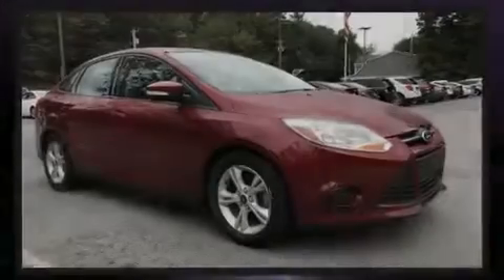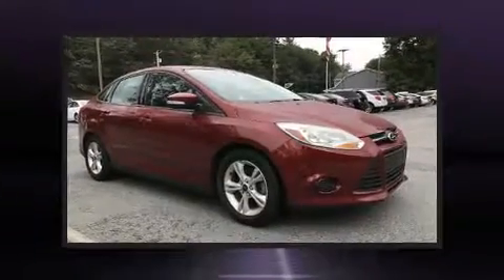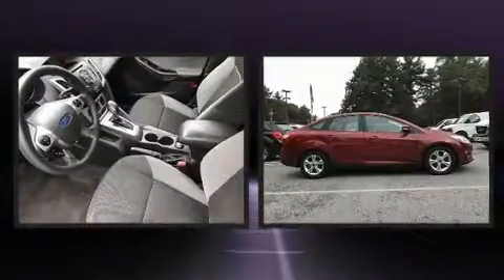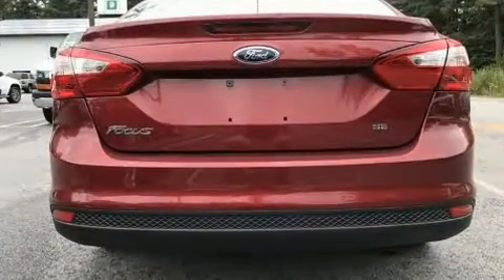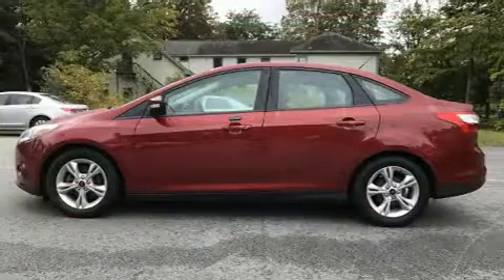Introducing the 2014 Ford Focus. This four-door, five-passenger sedan just recently passed the 40,000 mile mark. Smooth gear shifts are achieved thanks to the two-liter four-cylinder engine. And for added security, Dynamic Stability Control supplements the drivetrain.